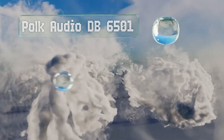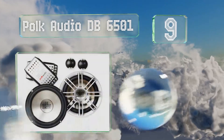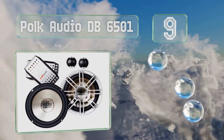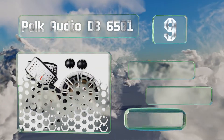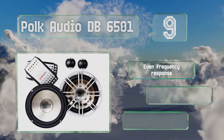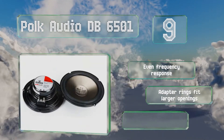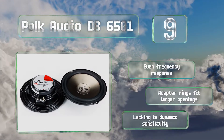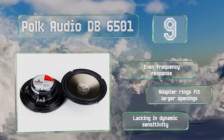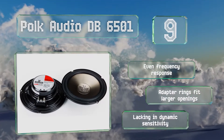At number 9, the 6.5-inch Polk Audio DB6501 will certainly add a touch of style to your vehicle's interior, but their performance can be disappointing if you're driving them with your car's factory amplifier. Though their low end is underwhelming, they do produce crisp mids and highs. They deliver an even frequency response and come with adapter rings to fit larger openings, but they're lacking in dynamic sensitivity.